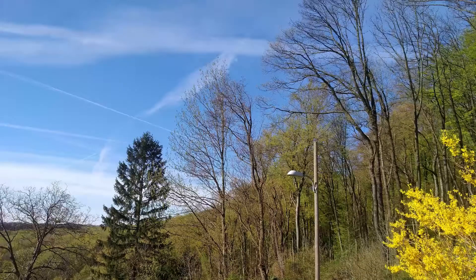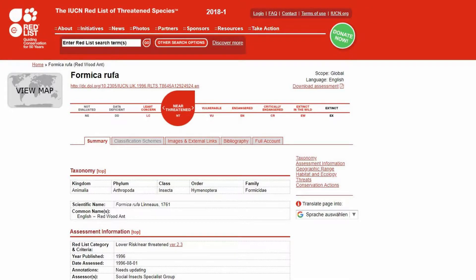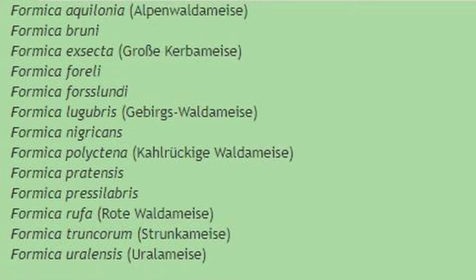They usually colonize sunny spots at the edge of forests. The red forest ants, as they are also called, are listed in the red list of endangered species by the International Union for Conservation of Nature, or IUCN. Along with other Formica species, they are protected here in Austria, Germany, and Switzerland.